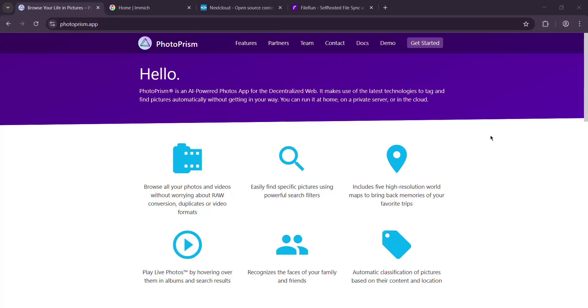Hey everyone, welcome back to the channel. Today we're diving deep into four self-hosted photo and file management tools: PhotoPrism, Immich, Nextcloud, and FileRun. If you're tired of trusting big tech with your photos or just want more control over your digital life, this video is for you.